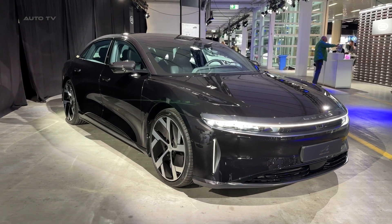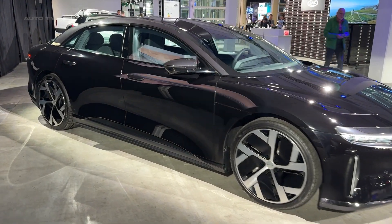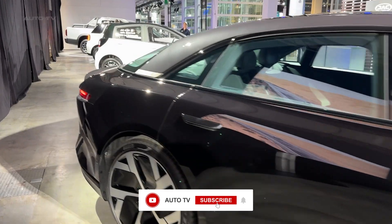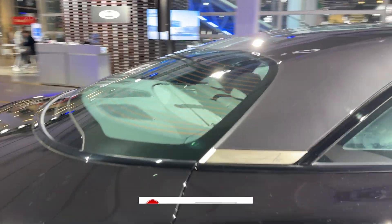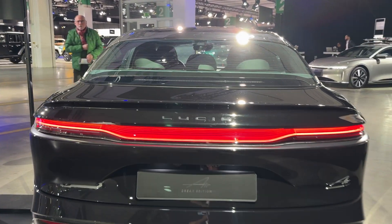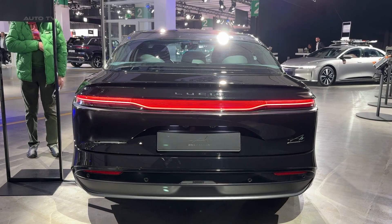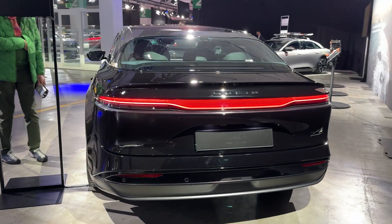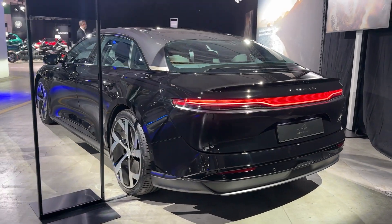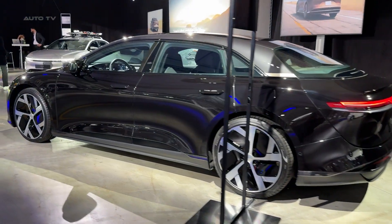Let's start with the headline number that'll drop your jaw: 1,111 horsepower. This Lucid packs more power than a Bugatti Veyron, all while offering space for five and their luggage. The performance is absolutely savage — 0-60 happens in just 2.6 seconds, and the quarter-mile vanishes in 10.1 seconds at 142 miles per hour. Perhaps most impressive is the way this car shoots from 130 to 170 miles per hour, doing it with the kind of effortless surge that makes you question everything you know about electric vehicles.